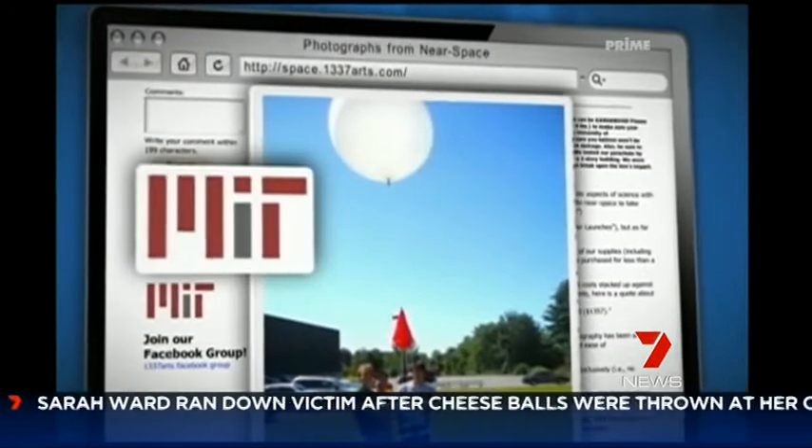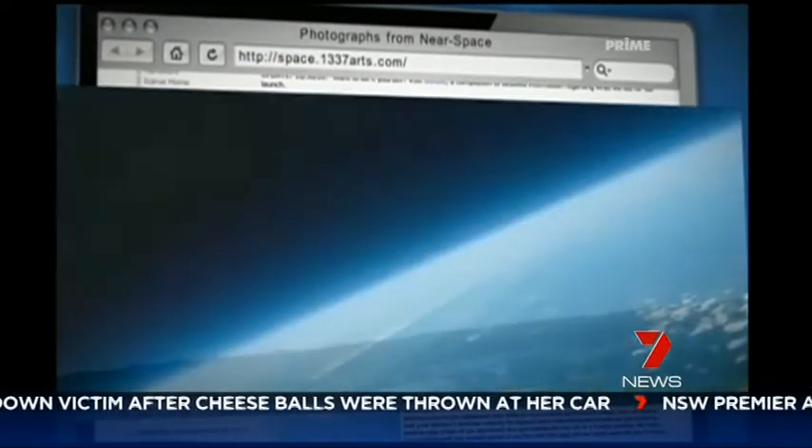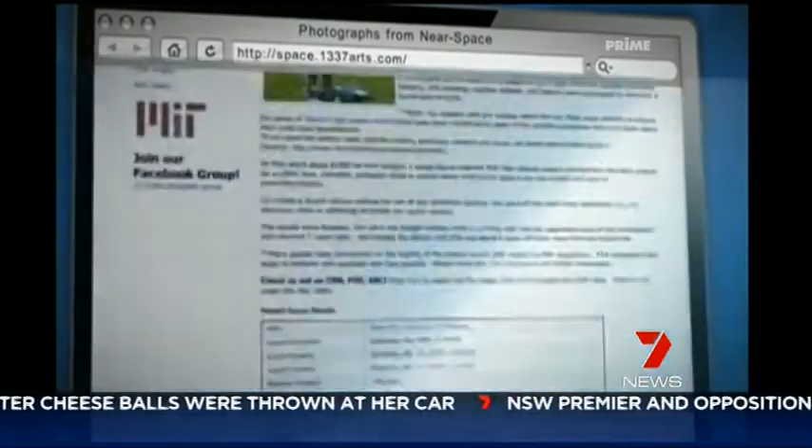Other space enthusiasts have even posted instructions online of how you can get your own souvenir images. As one put it: 'I now know the Earth is round and that space is indeed black.'